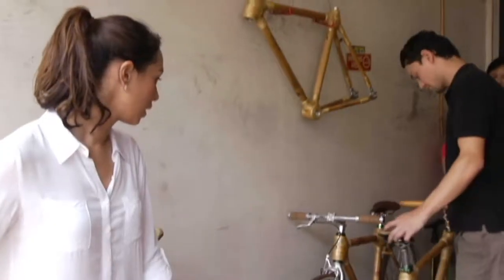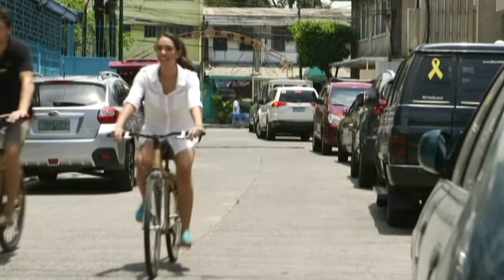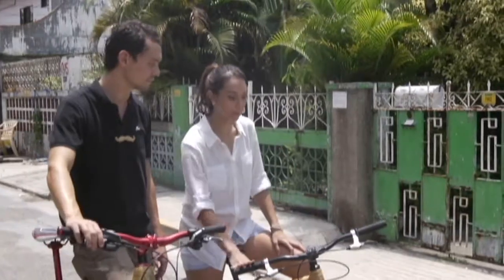Now it's time to pick the right bike and take it for a spin. I need something safe and easy to carry. So what exactly makes the Bambike so unique?